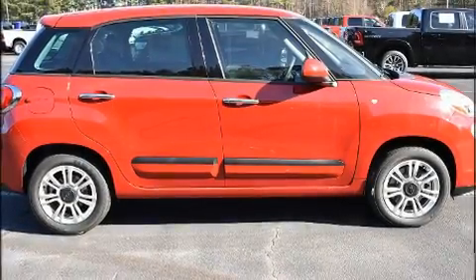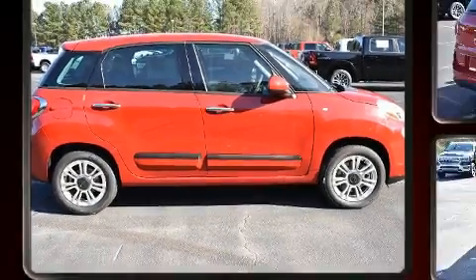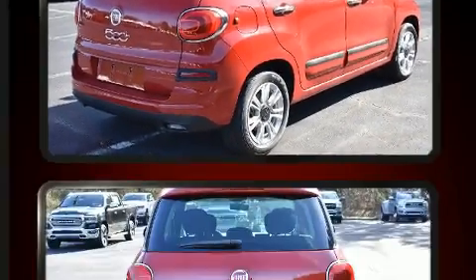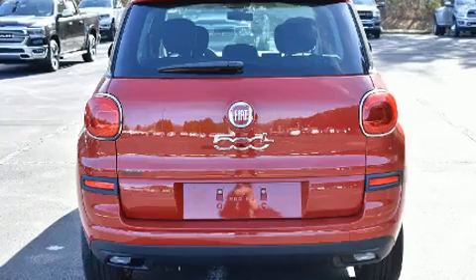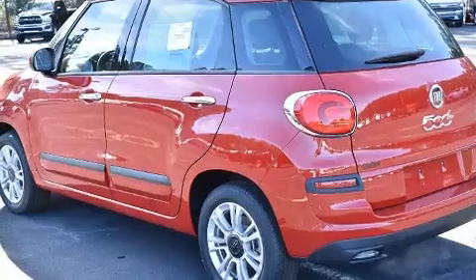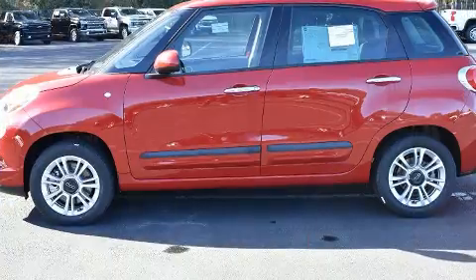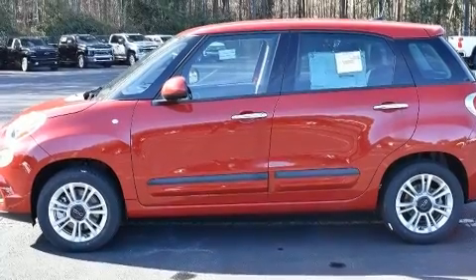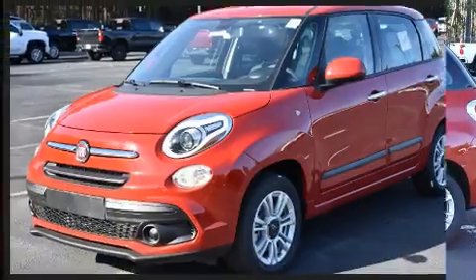Step into the 2020 Fiat 500L. This four-door, five-passenger hatchback offers the latest in technological innovation and style. Under the hood, you'll find a four-cylinder engine with more than 150 horsepower, and for added security, dynamic stability control supplements the drivetrain. A turbocharger is also included as an economical means of increasing performance.